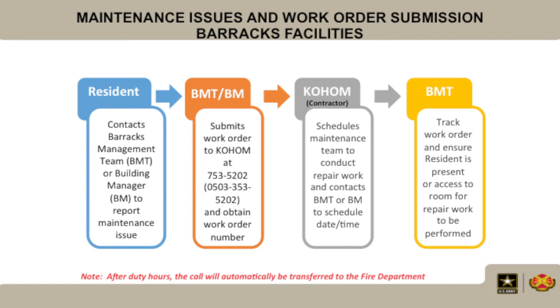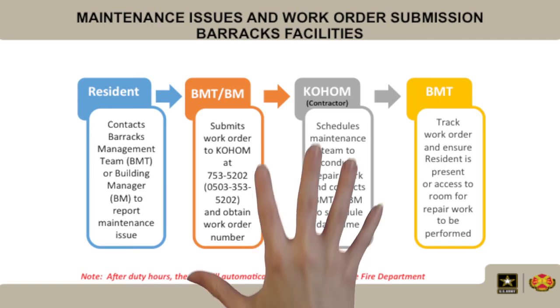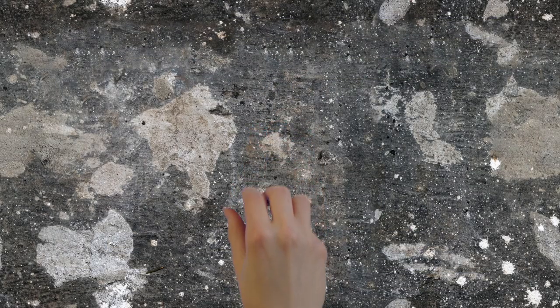The BMT then tracks the work order and ensures the resident is present to access the room for repair work to be performed. Now you'll know before you go.